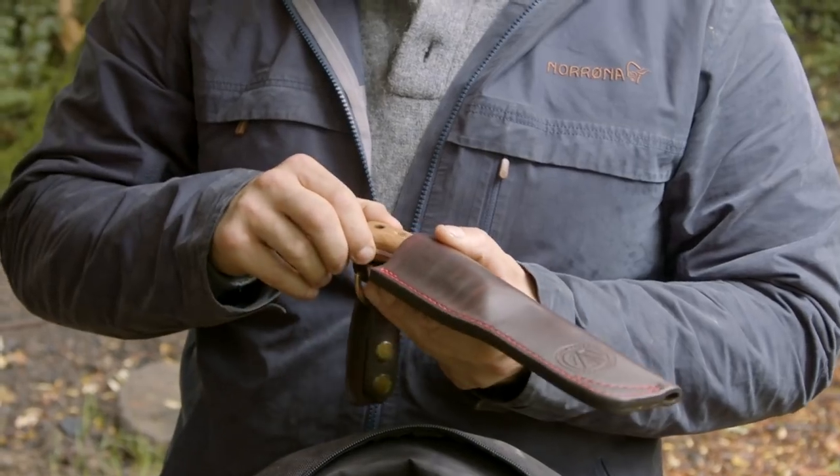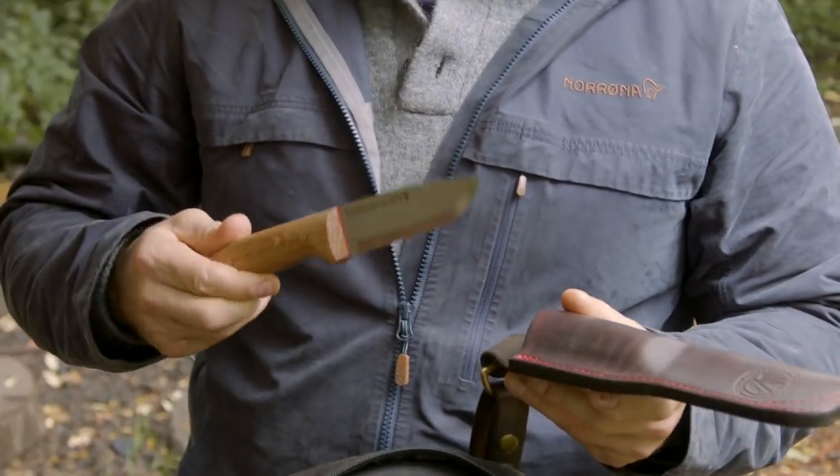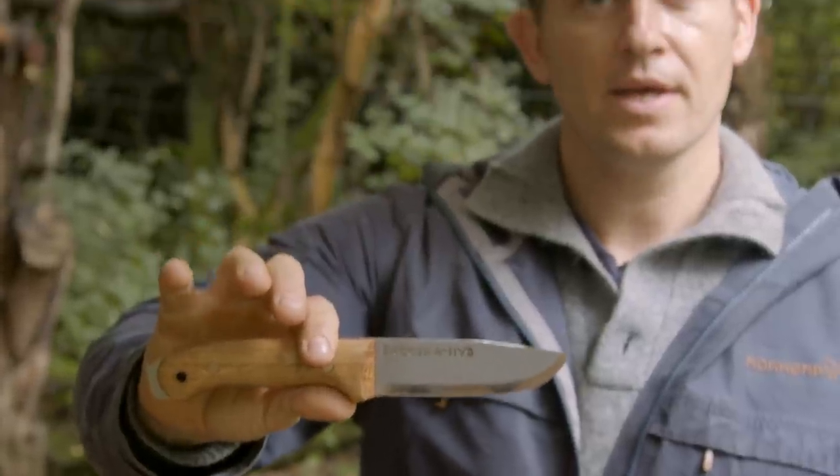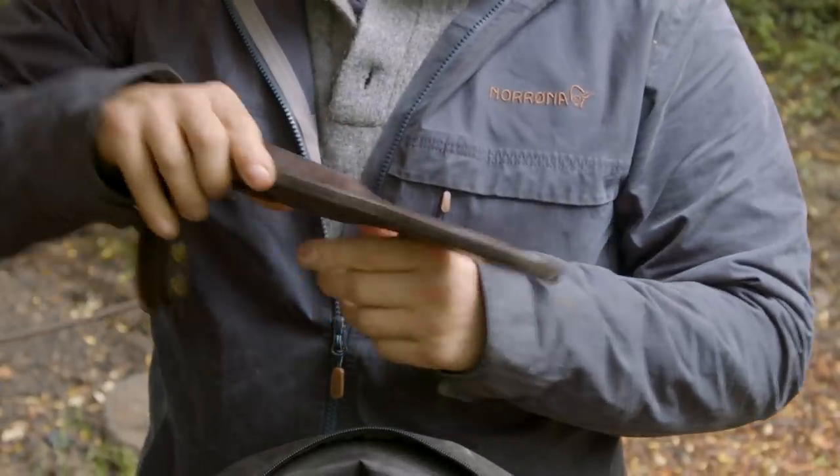My everyday working knife is the Breckfer HVB collaboration knife — a knife we produced ourselves. It's absolutely exquisite in the hand, with incredible balance, and it's the knife I use every single day.